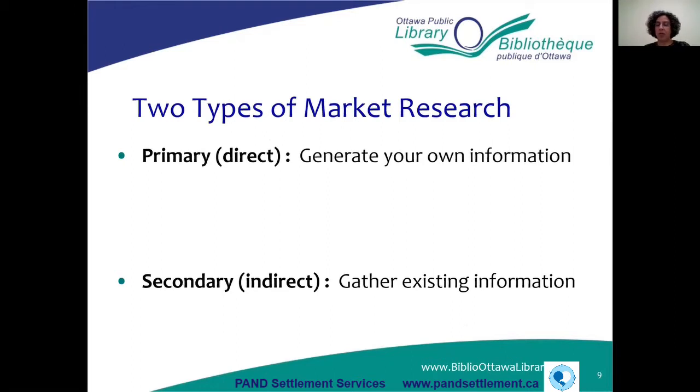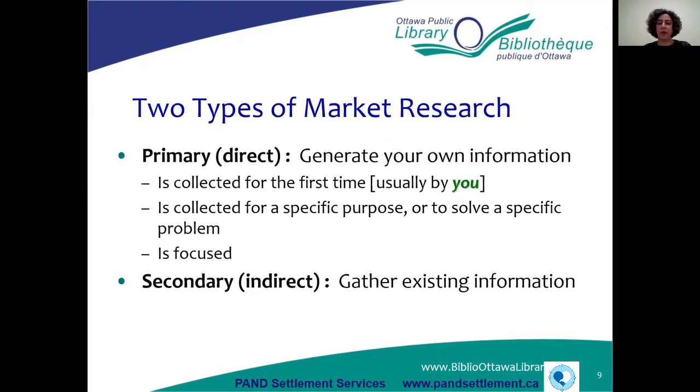Now we'll talk about the two different types of market research, which will be the focus of today. There's primary market research and secondary market research. Primary market research is data collected by you — you go out and do the research yourself through methods like interviewing people, running focus groups, and doing surveys. You're collecting it because you've got questions you need answered, and it's very focused on your specific needs.